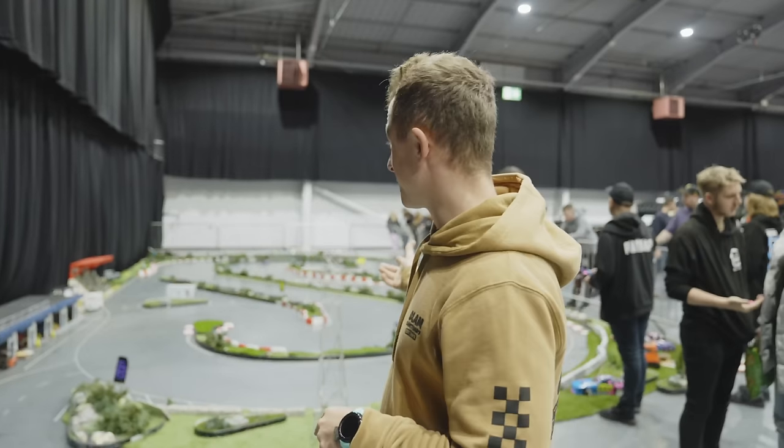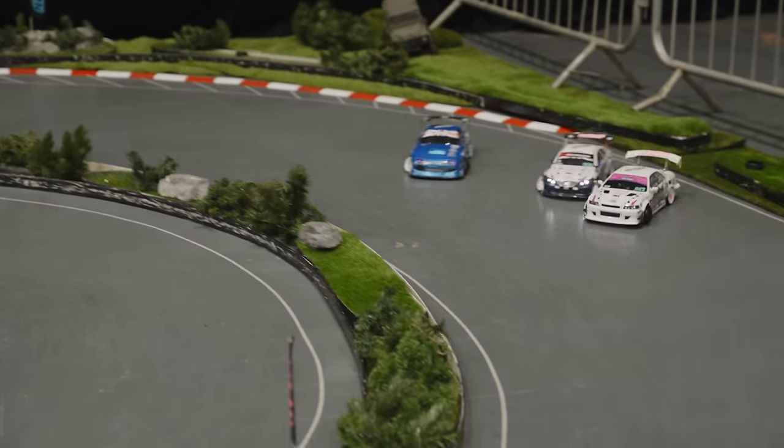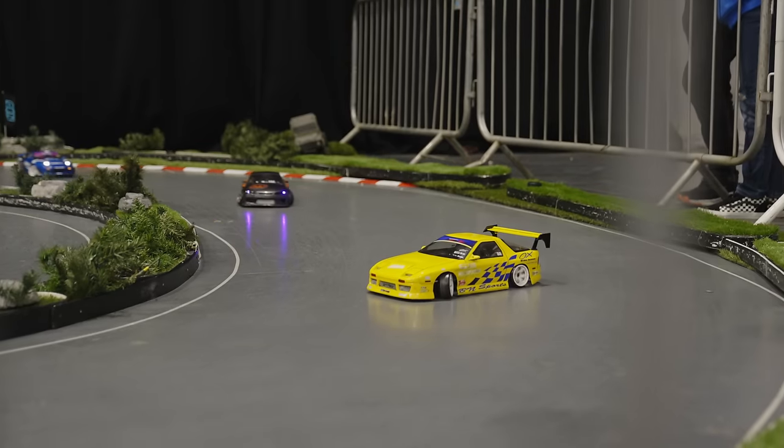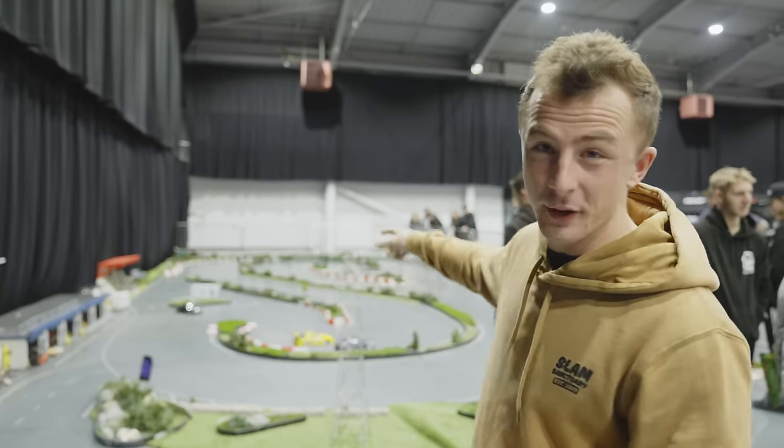So we've got the RC Drift Arena here. They're drifting their RC cars, which seems to be a bit of a tradition with Ultimate Stance and Ultimate Dubs — there's always an RC Drift Arena here, which is nice to see. It's pretty cool seeing all the cars drifting around.